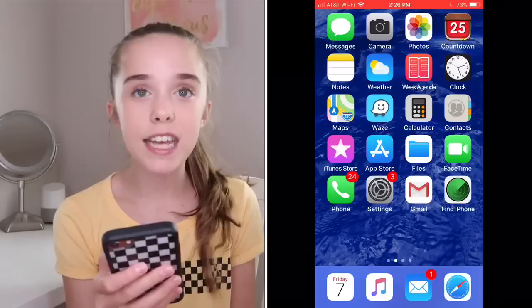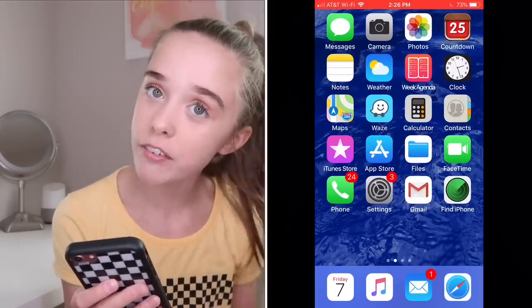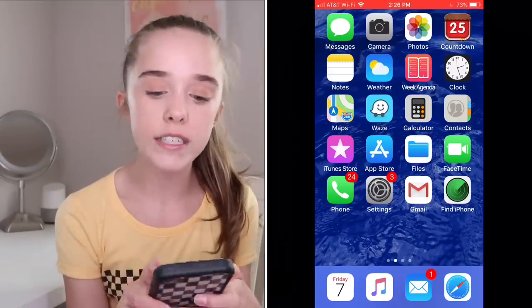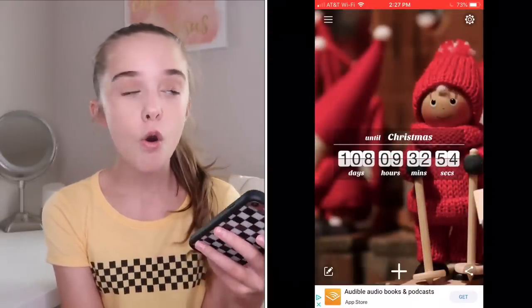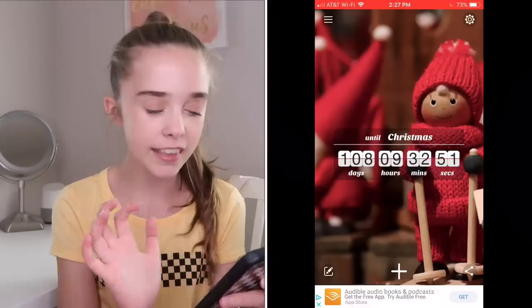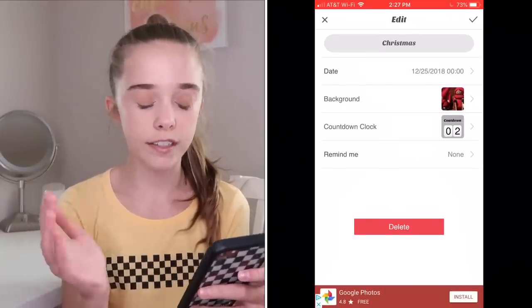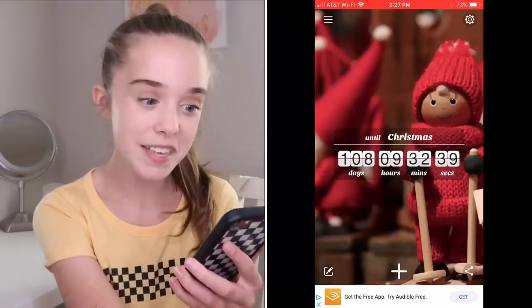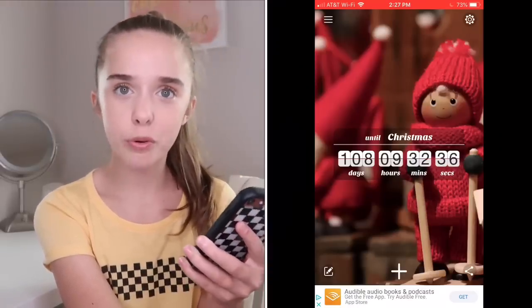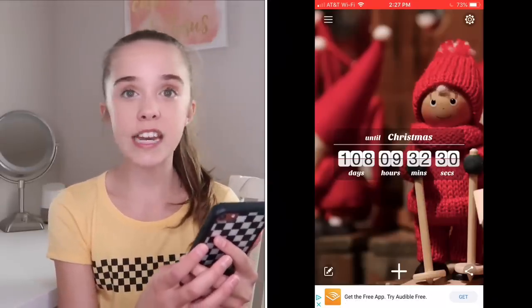Next is Countdown. Countdown is one of my favorite apps because I'm a Christmas and holiday fanatic. Every time the holiday season comes around, I always have Countdown on hand. All you have to do is set a specific date for an event you're looking forward to — say it's your birthday or a vacation. You can pick a background too. Right now it's 108 days until Christmas when I'm filming this. Especially when it gets closer, I'm on this app every day.